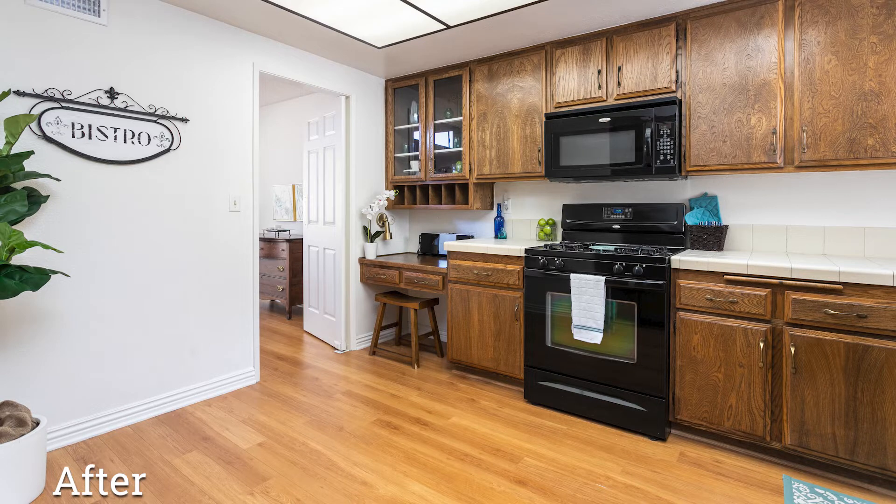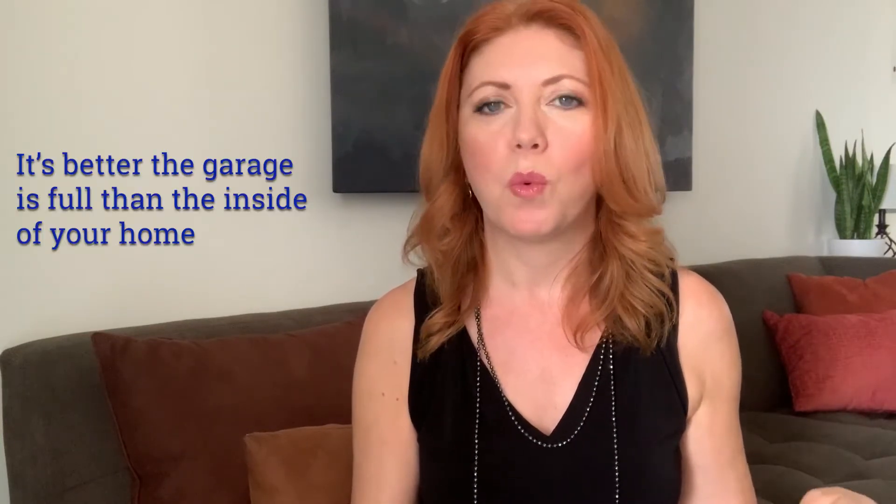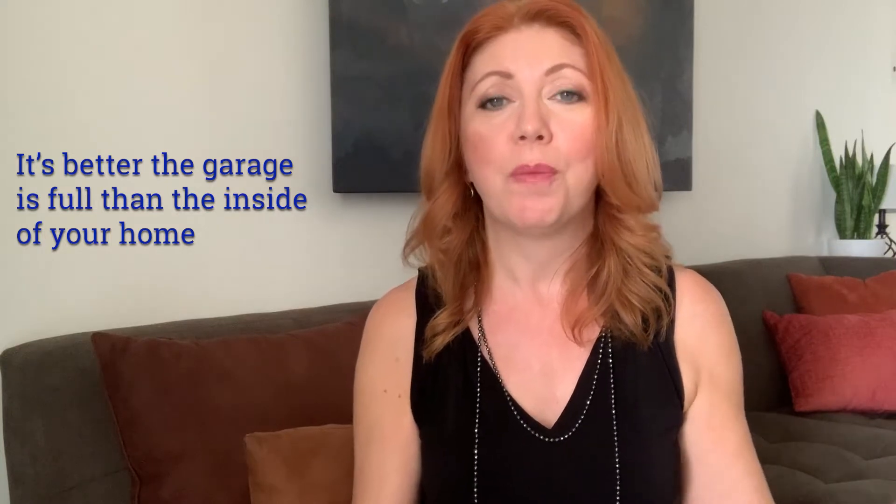Remove any excessive furniture so rooms appear as spacious and airy as possible. For pieces with stains or tears, remove them or find a way to cover them up. As for where to put all this stuff, you can use a POD, a temporary storage unit, or borrow space in a family member's garage. Worst case, pack items neatly in your own garage — it's better for the garage to be full than the inside of the house.